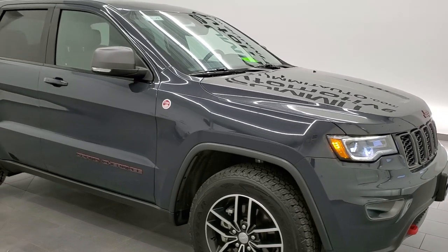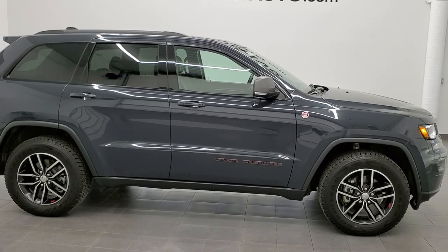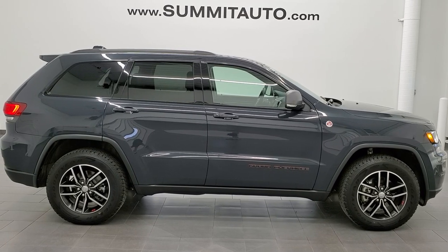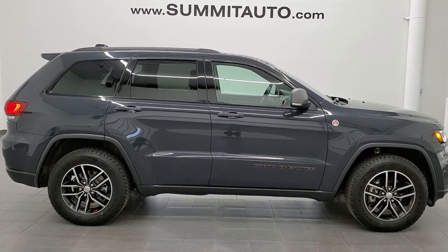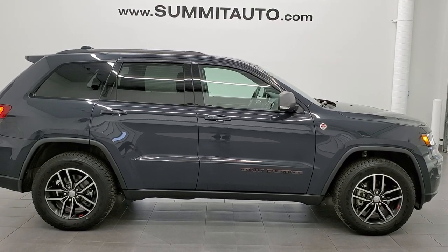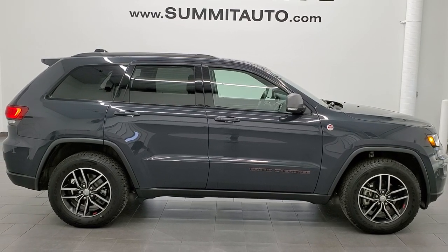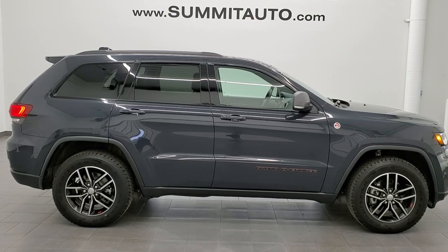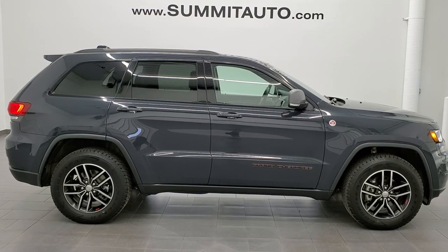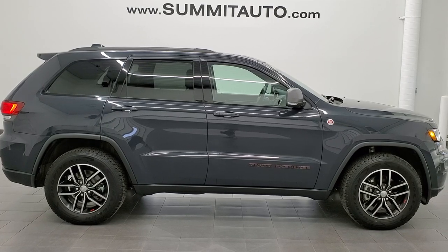I'd highly recommend it from a quality and condition standpoint. One of the nicest riding Jeep products out there is the Grand Cherokee. To see more pictures of this Grand Cherokee or one of our other 450 new and used cars, trucks, SUVs, minivans, Wranglers, half tons, three-quarter tons, one tons — you name it, we got it. Go to www.summitauto.com for full pictures and descriptions of every single vehicle from two locations. For more HD videos go to youtube.com/summitauto. Remember to like, subscribe, and share, and click the bell notifications to get updates on the videos we do each and every day here at Summit Auto.